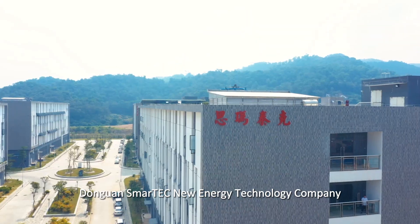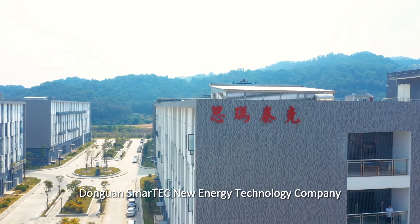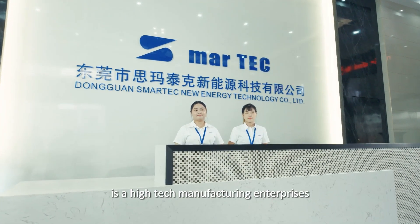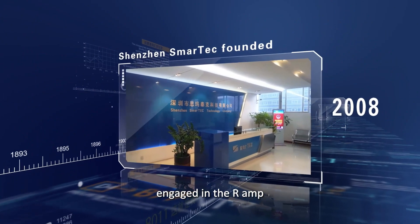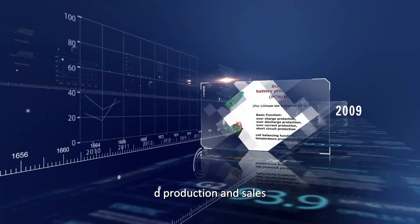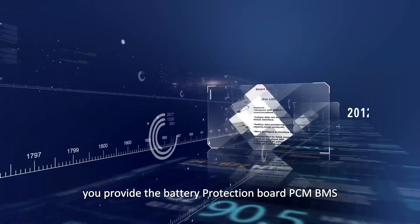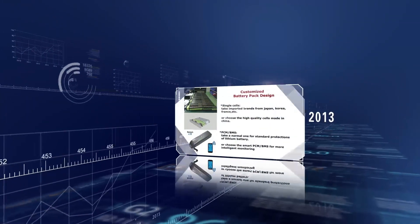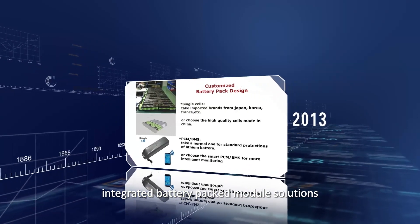Dongguan Smart Tech New Energy Technology Company, founded in 2008, is a high-tech manufacturing enterprise engaged in R&D, production and sales, providing battery protection boards PCM, BMS, Smart BMS battery management systems, and integrated battery pack module solutions.